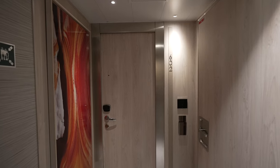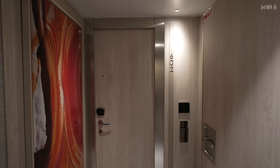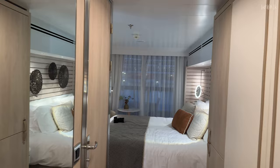Welcome to Stateroom 602 on Ponant Dumont-de-Ville. Shall we go inside? She's behind the door — 'I'm hiding!' Welcome to the stateroom, which is a standard balcony stateroom on Ponant Dumont-de-Ville.